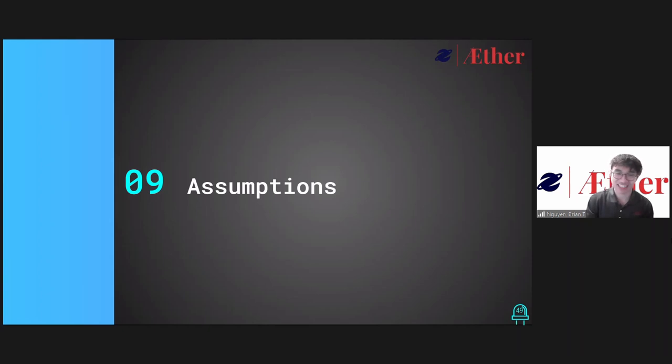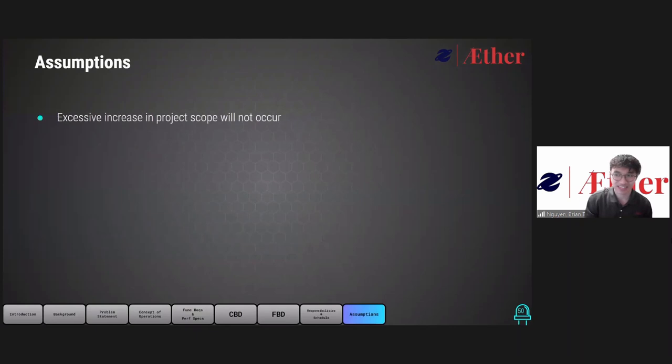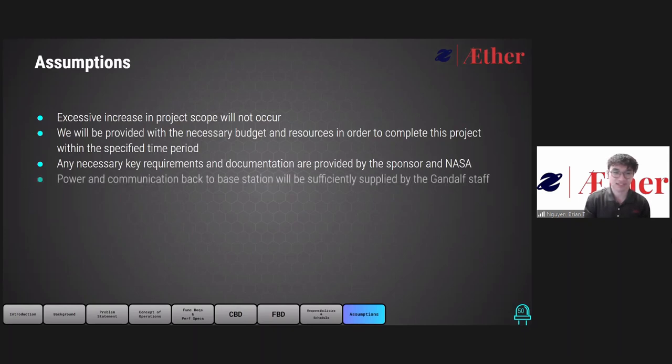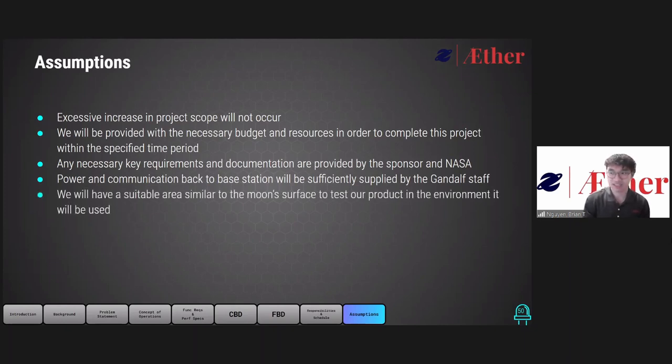We'll now go over the assumptions we have in designing this project. First, we assume that the scope of our project would not drastically increase over the timeline. We also assume that we will be provided with the budgets and resources necessary to complete the project within the specified time period, and that any documentation needed is provided by the sponsor and NASA. We also assume power and communication back to the base station will be sufficiently supplied by the Gandalf staff — in other words, our sister teams Hypertech and Law Solutions. Lastly, for testing purposes, we assume that we will have a suitable environment that simulates the moon surface.